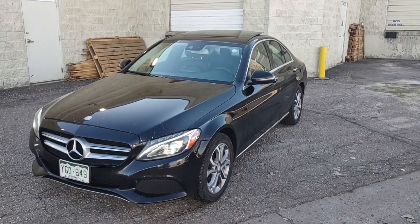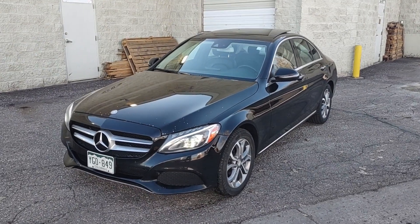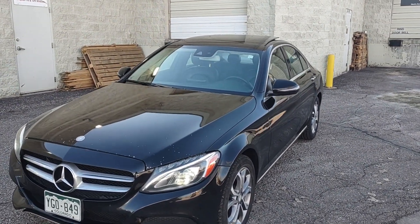In front of you is a 2017 Mercedes C300, the all-wheel drive version. I'm going to go over the exterior with you.